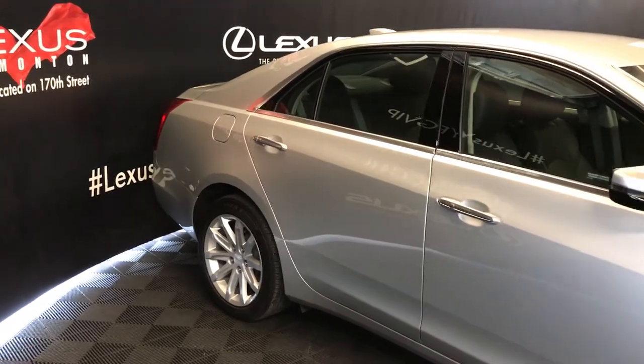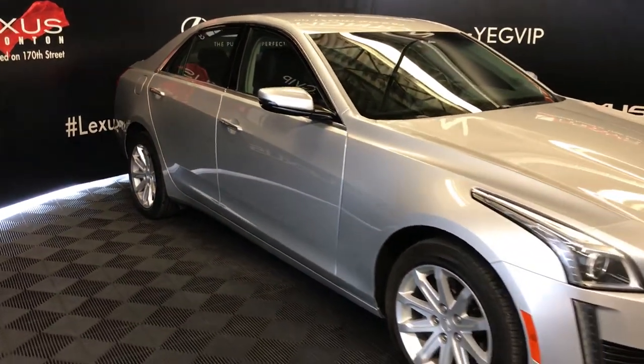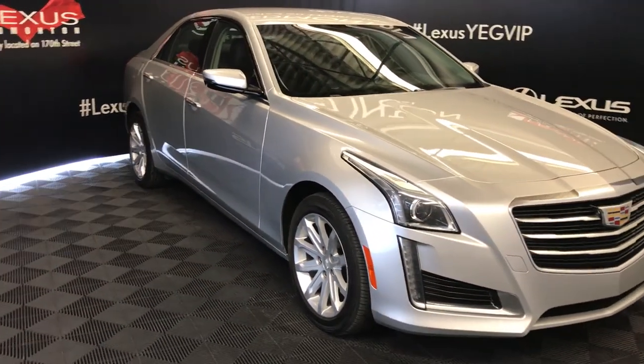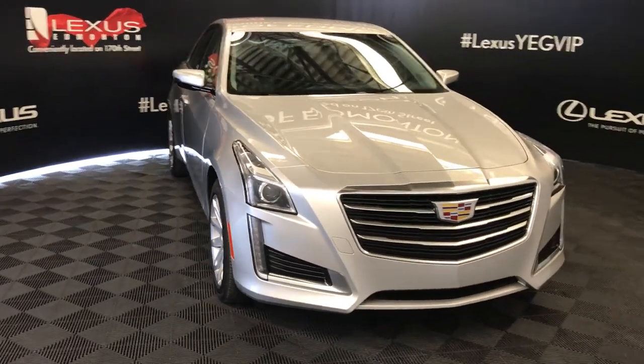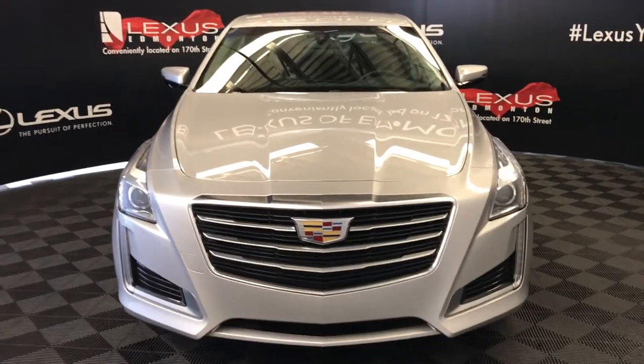Integrated turn signal lights in your side mirrors — auto-dimming, you can fold them shut. Daytime running lights, fog lights, engine block heater, and so much more. So come on down to Lexus of Edmonton and check out all of our pre-owned inventory.